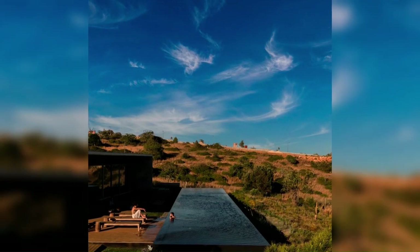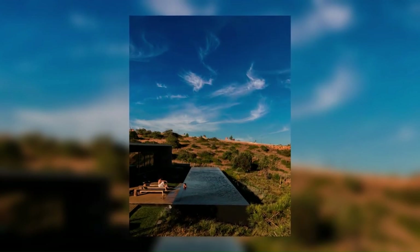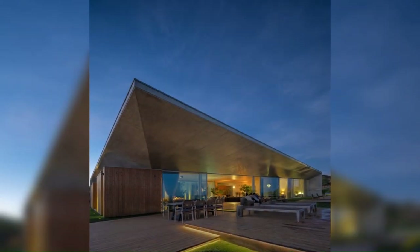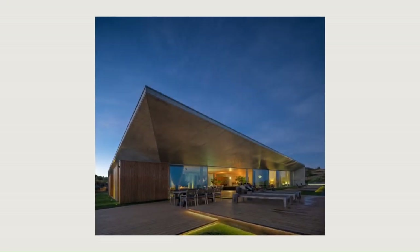That loose and very slim canopy in exposed concrete, which extends to the glazed area and shelters and shades some wooden decking in the garden, is probably the most striking feature due to its design and elegance. This finds its counterpoint in the long swimming pool, which goes along the entire front of the house.